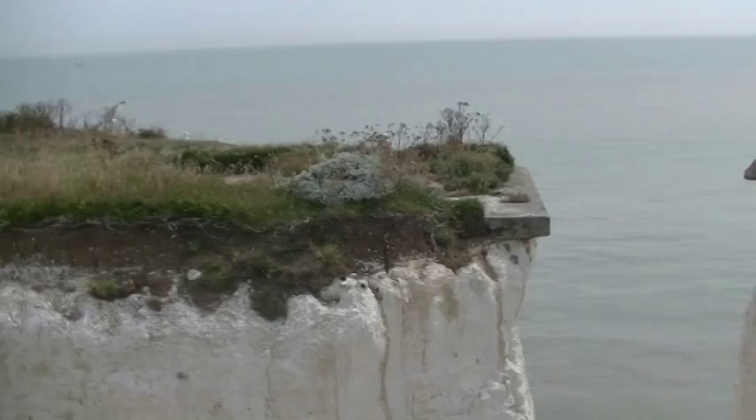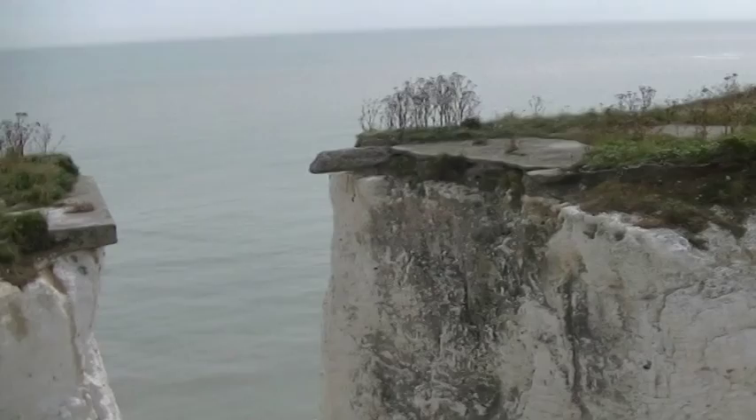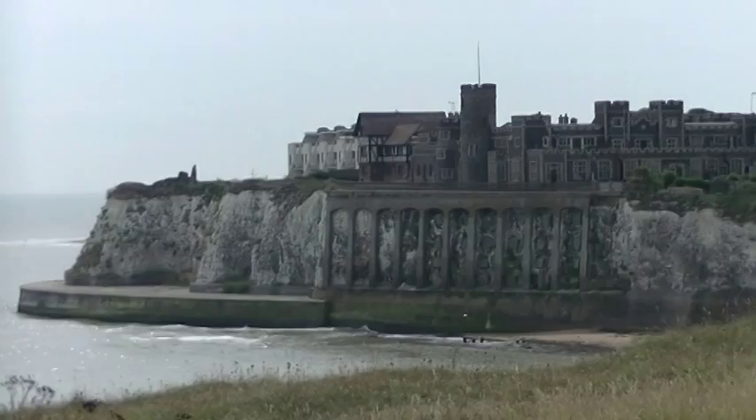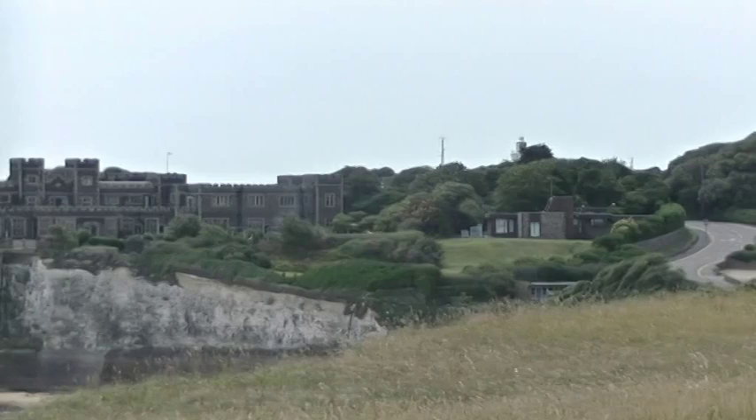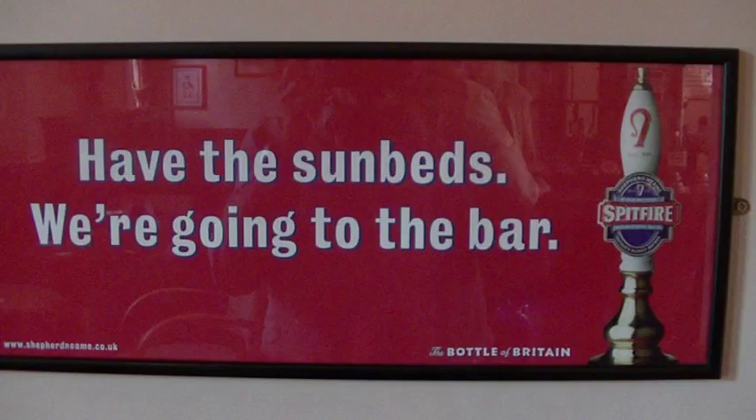I think it's fair to say that the residents of Thanet are on average slightly more Europhobic than the rest of the British population, and it makes it a natural breeding ground for UKIP — not surprising that they've taken over the council. At the same time there is a sense of good humour about it. The Shepherd Neame brewery, based in Faversham in Kent, have a beer called Spitfire — obviously a reference to the Spitfire aircraft of WWII — and these posters are very humorous with a WWII theme ribbing the Germans.